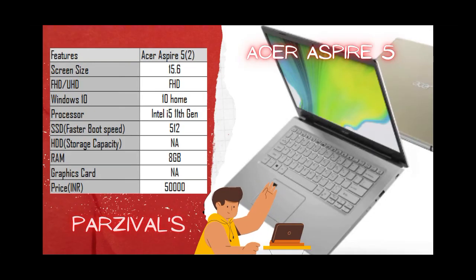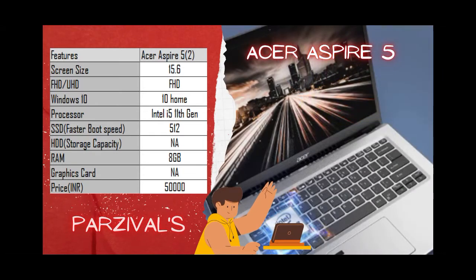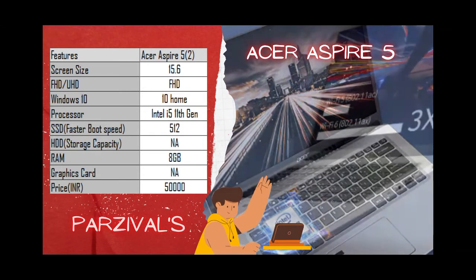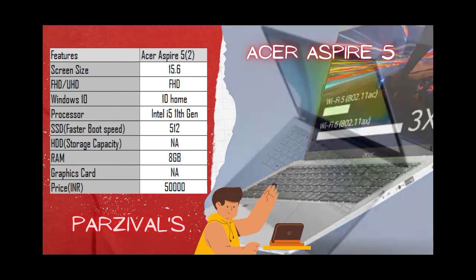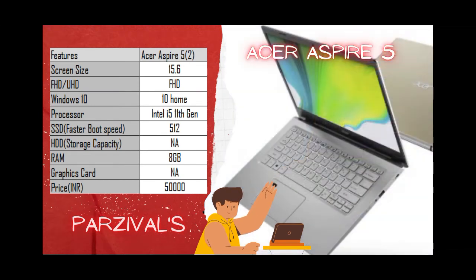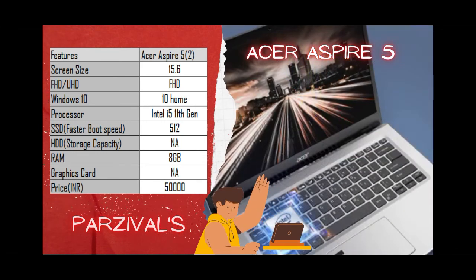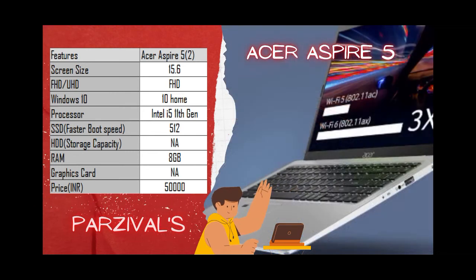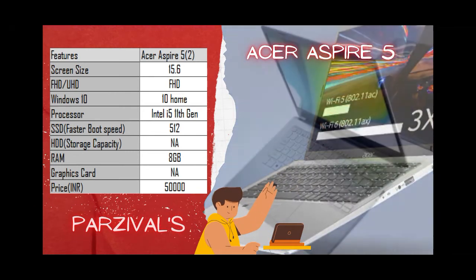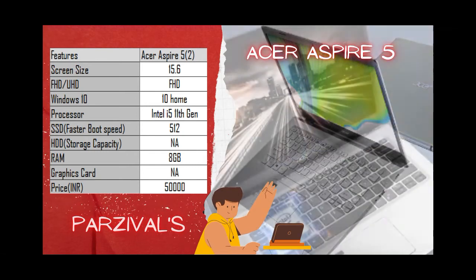The next laptop is the Acer Aspire 5. It has a 15.6-inch Full HD display — definitely a yes for a good movie experience — and Acer Color Intelligence built in ensures stunning visuals every time. It runs Windows 10 Home, features the best Intel i5 11th gen processor, 8GB RAM, and a 512GB SSD for faster application booting and task execution.